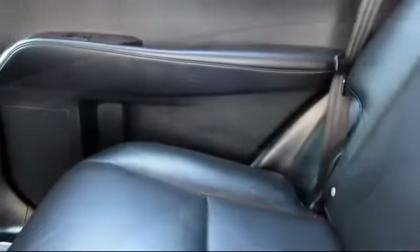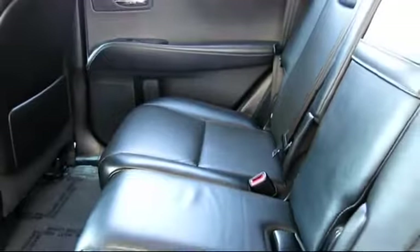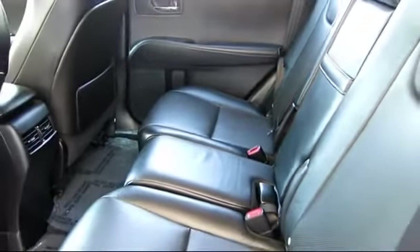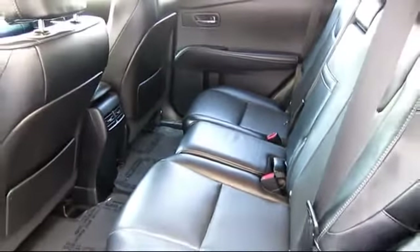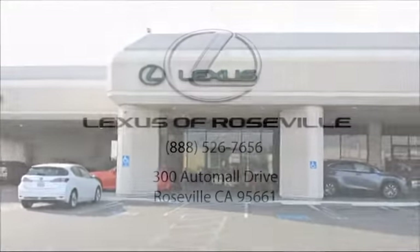We're located in the Roseville Automall in Roseville. Lexus of Roseville.